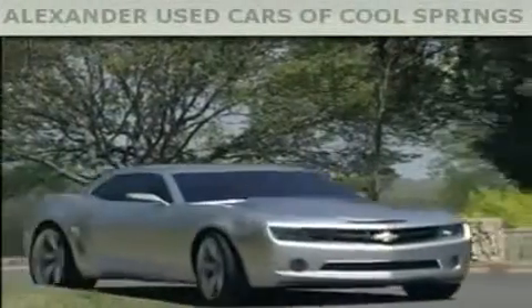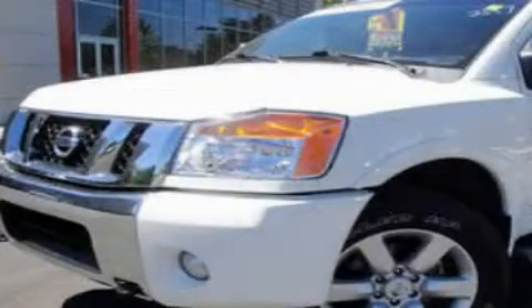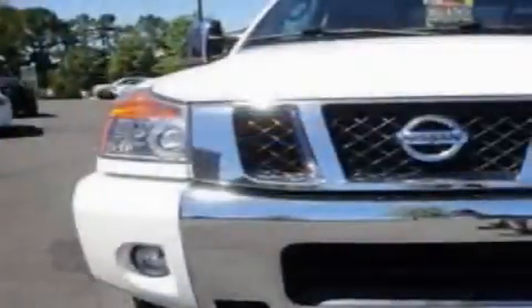Another fine vehicle offered by Alexander Auto Mall Cool Springs. This is a 2008 Nissan Titan — strong, durable, and dependable.